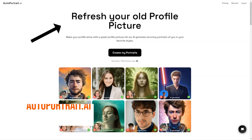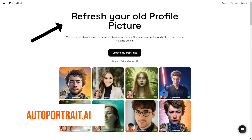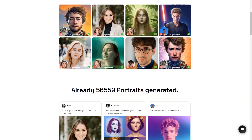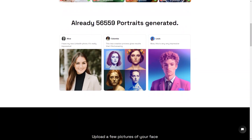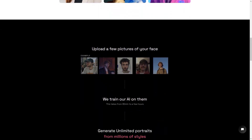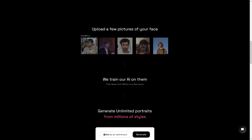Have you ever wanted a portrait of yourself that looks just like you? Look no further, because Auto Portrait AI is here to make that dream a reality. This fantastic service uses artificial intelligence to generate unique portraits of a person from multiple photos of their face. All you have to do is upload a few clear pictures of your face and let the magic of AI do the rest.